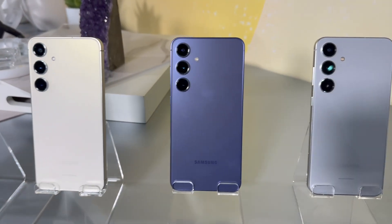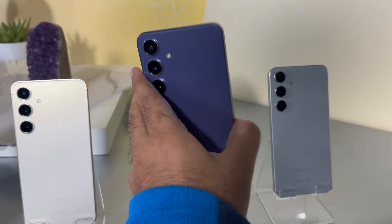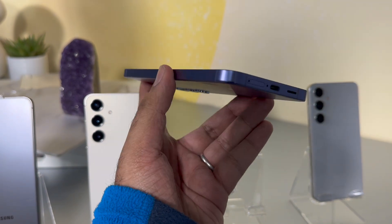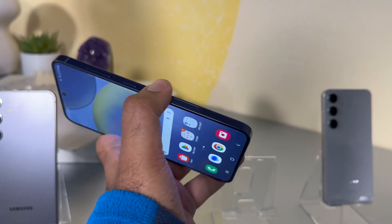Next in line is the Galaxy S24 Plus with an aluminium frame and a slightly smaller 6.7-inch display. On the camera front, it packs three sensors: the 50 MP wide-angle, 10 MP telephoto, and 12 MP ultra wide. The 200 MP sensor is exclusive to the Ultra. Both the Galaxy S24 Plus and S24 feature Corning Gorilla Glass Victus 2 protection for the display.